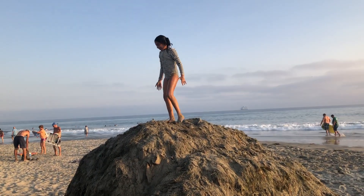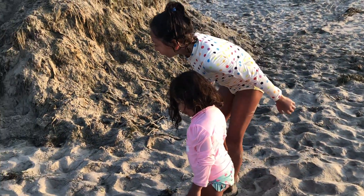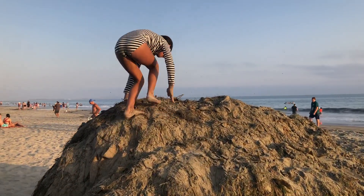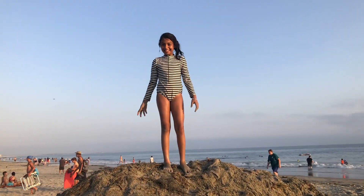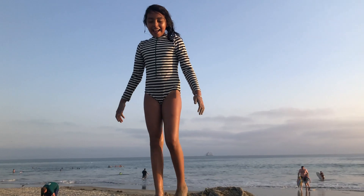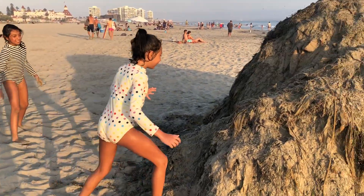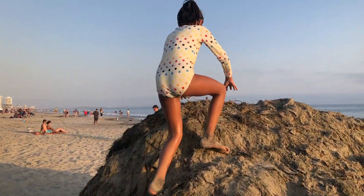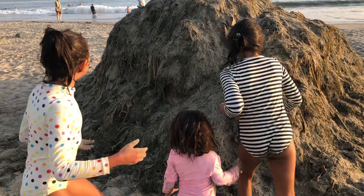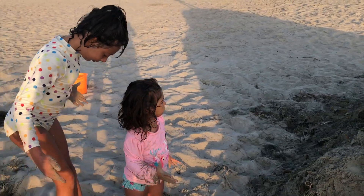How did you jump off? I climbed — here, I'll show you how. You put this right here, up right here, and like this. Then you can jump off if you want to, if you're not scared. I can't believe we found the back of the beach — it's amazing! Oh my goodness, the view from up here is spectacular!